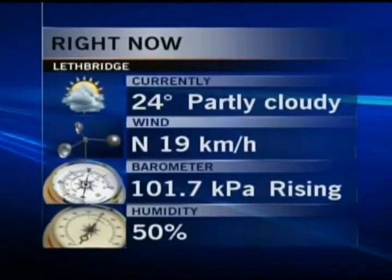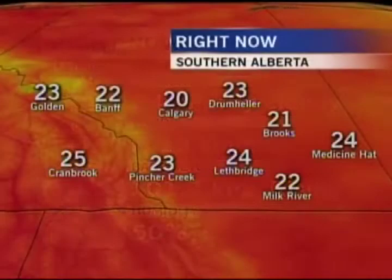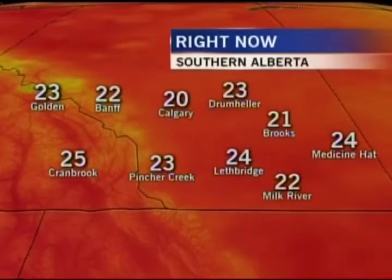24 degrees is our current daytime high. Winds are out of the north. We've got a slightly elevated humidity level right now, but that's expected to continue to peak. Almost all of southern Alberta is in a severe thunderstorm watch at this point.